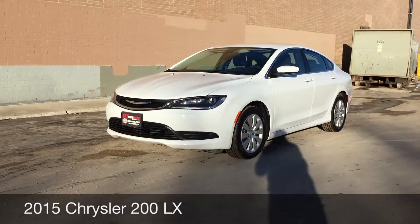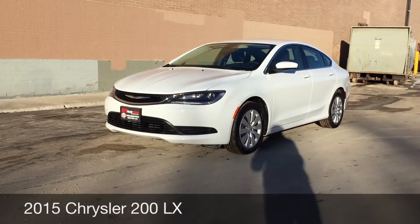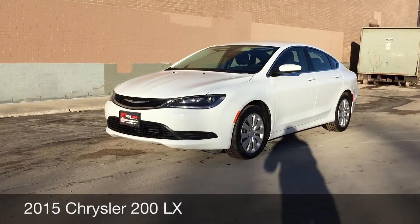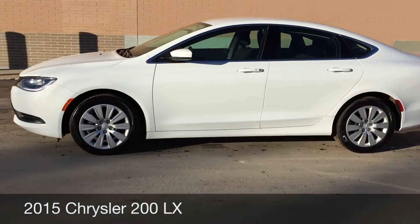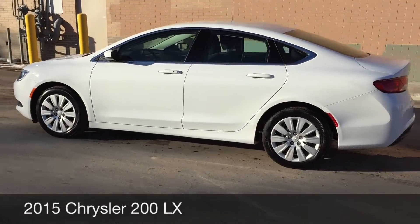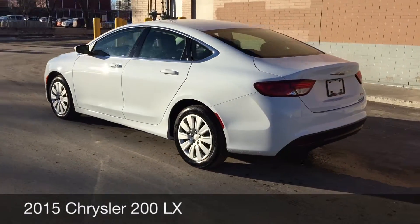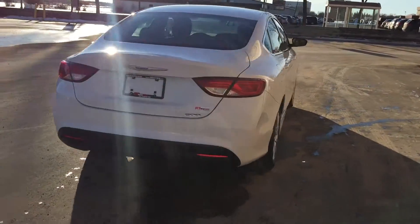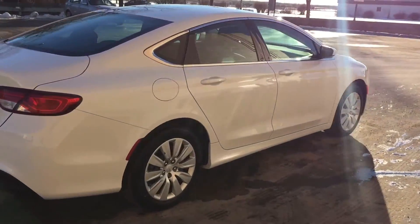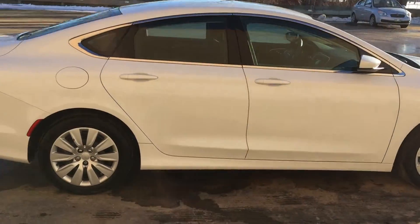Hey, this is Ride Time with two locations. What we got here is a 2015 Chrysler 200 LX. The body is in absolutely fantastic shape. The vehicle has ridiculously low kilometers, so you're basically buying a brand new vehicle that looks this good and will drive so well.